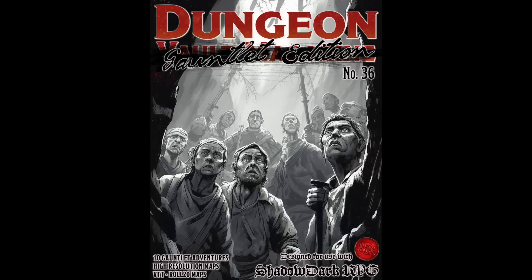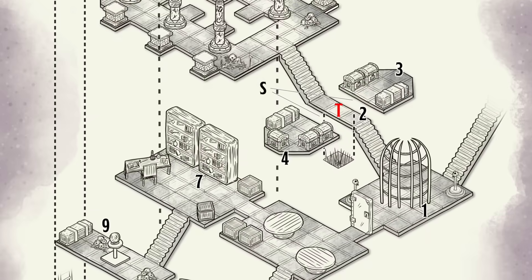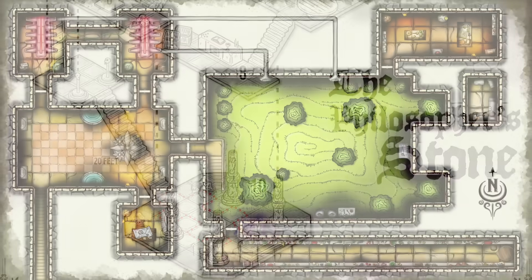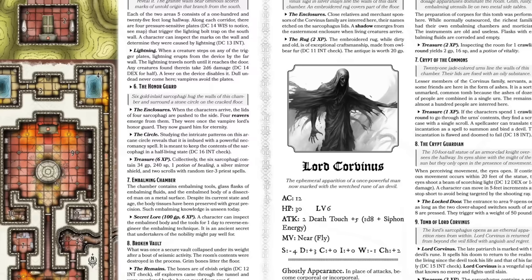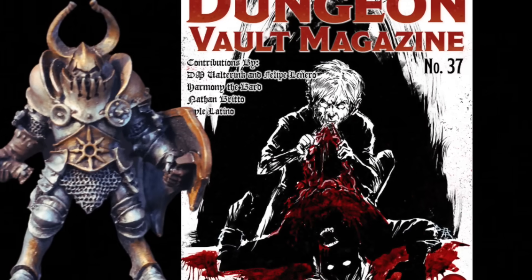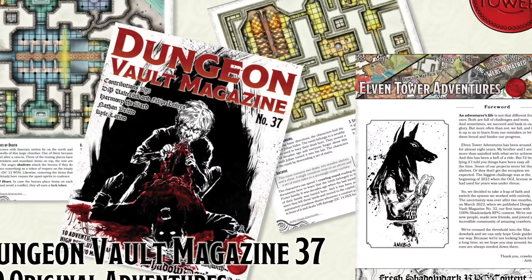This video is brought to you by Elvin Tower Adventures. They're close to releasing their 700th adventure and their art library contains just as many maps. You can support Elvin Tower's creations directly through their Patreon page and gain access to everything they've ever created for as low as $1, or by purchasing their hundreds of products on DriveThruRPG, DM's Guild, and Roll20 Marketplace. Their Foundry VTT library encompasses over 30 modules with hundreds of maps and adventures you can use to destroy your characters.